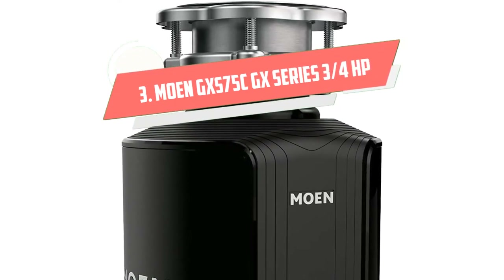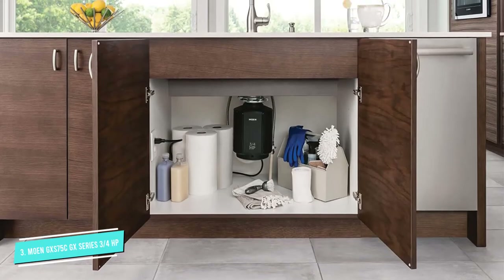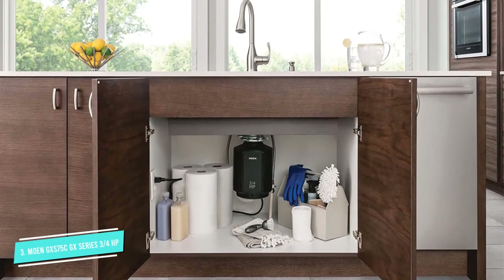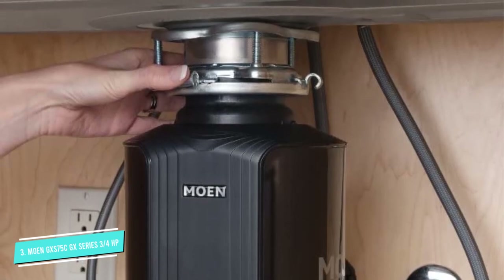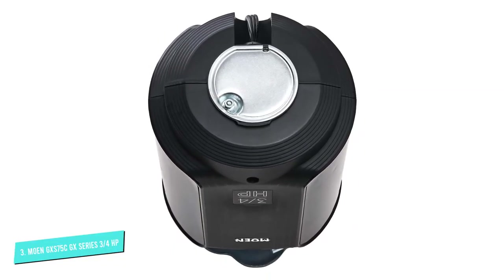Number 3. The Mone GX-S75C GX series uses a permanent magnet motor to power its operation. The ¾ HP motor spins at 2700 RPM, fast enough to make jamming unlikely to occur. While the galvanized steel grinding chamber is not exactly ideal, it should be able to work most types of food at such a high velocity, save for bones and maybe fibrous materials.